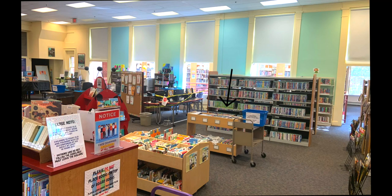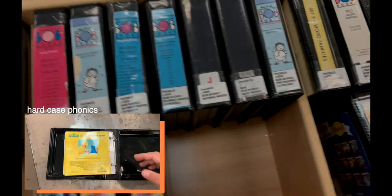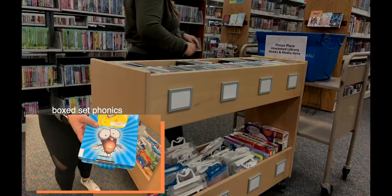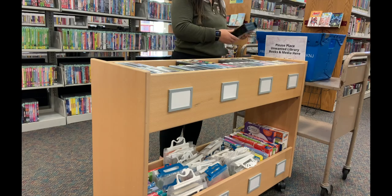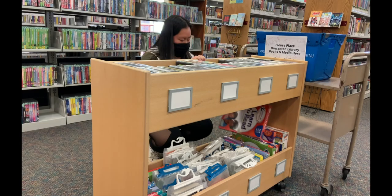Our phonics collection is in a wooden cart next to the board books and the DVD collection. Phonetic books are used to help children begin to read. On the top shelf are hard case phonics, and on the bottom are box sets, bag sets, and learn-to-read box sets that have more in-depth activities for your child. Our phonics are labeled as J-R-D-R with the corresponding F and P levels. All labels are either on the side or the front of the cases.